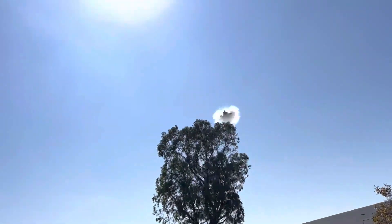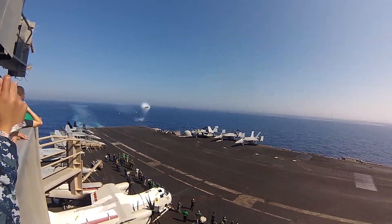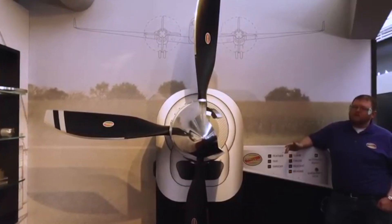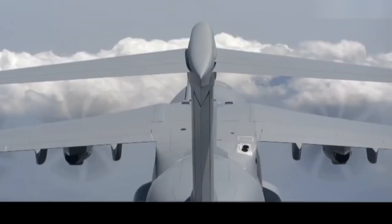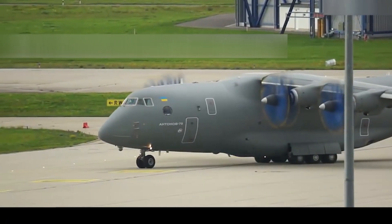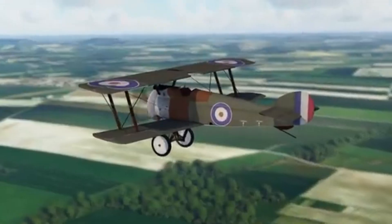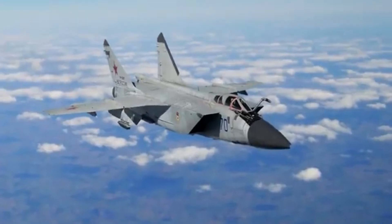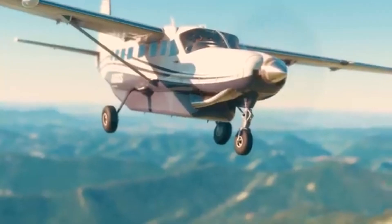To address the noise pollution challenges, engineers explored various measures. One approach was optimizing propeller design to reduce noise emissions, involving adjustments to parameters such as pitch angle, cord length, and the number of blades. Research showed that increasing the number of blades can lower noise emissions, but often at the cost of reduced propulsion efficiency. For the XF-84H, the focus was on achieving high speed, and noise mitigation was a secondary concern, reflecting the priorities of the era.